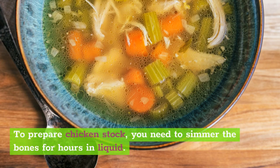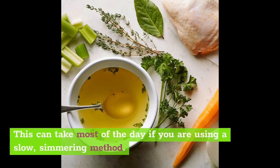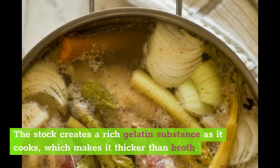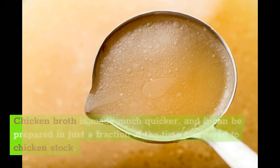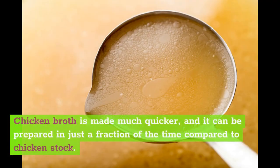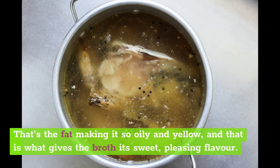To prepare chicken stock, you need to simmer the bones for hours in liquid. This can take most of the day if you are using a slow simmering method. The stock creates a rich gelatin substance as it cooks, which makes it thicker than broth. Broth tends to be very thin, and the thinness or thickness is a key difference. You can boil chicken parts to create a broth, which comes out oily and kind of yellow. That's the fat making it so oily and yellow, and that is what gives the broth its sweet, pleasing flavor.